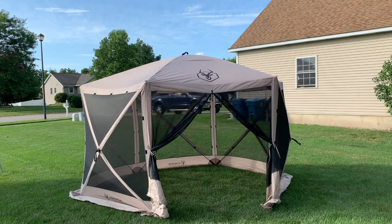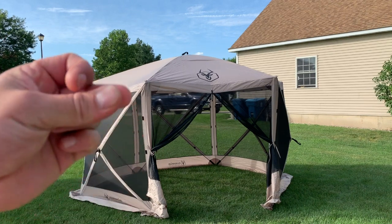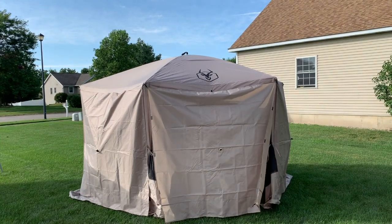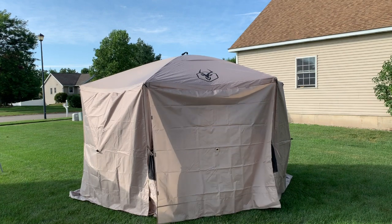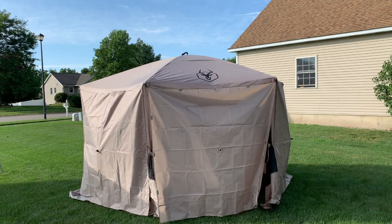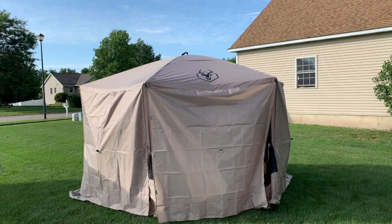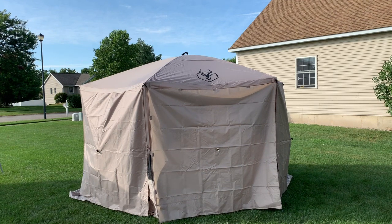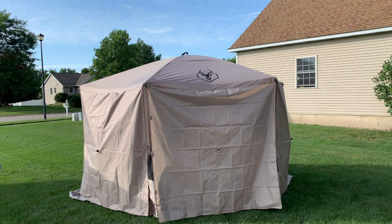Let me show you the Gazelle gazebo with all the walls on to show the extra privacy and reduction of wind and water penetration. There are five sides where you can attach walls. In the very front I just have a panel hanging down — if you needed absolute privacy, wanted to use it as a changing room or a place for people to sleep, you could easily do it. There's no velcro across the top header or down the sides, but you can stake out the bottom and keep it in place.